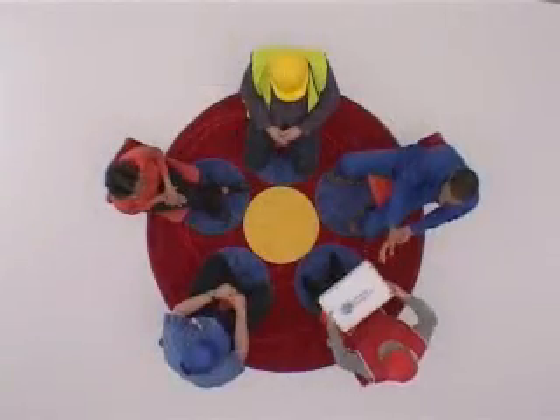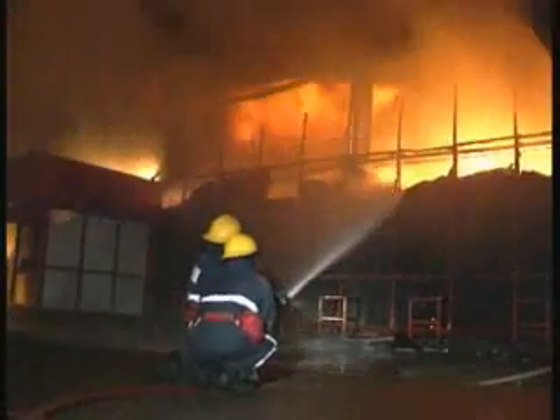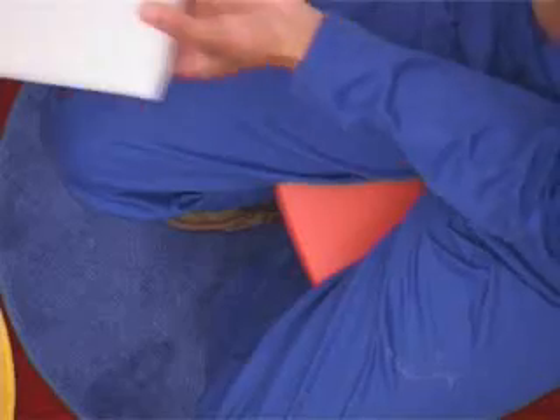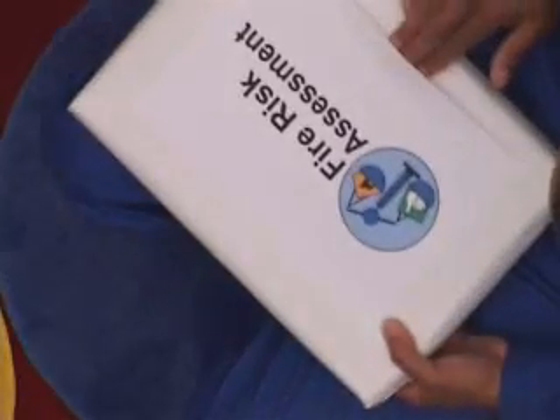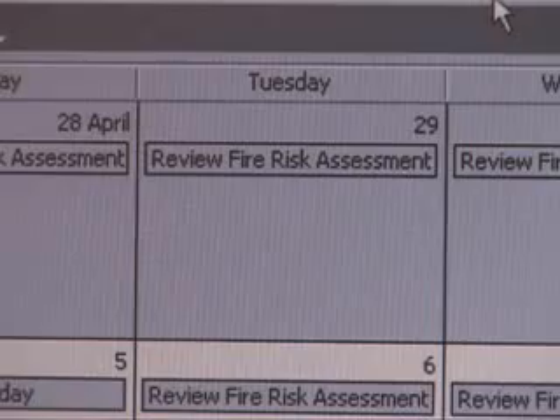What happened at Lanecraft could happen anywhere. You can't un-start a fire. The best thing to do is to stop it starting in the first place. And fire risk assessment has a significant role to play — not as a one-off exercise, but every day as part of everyone's daily routine.